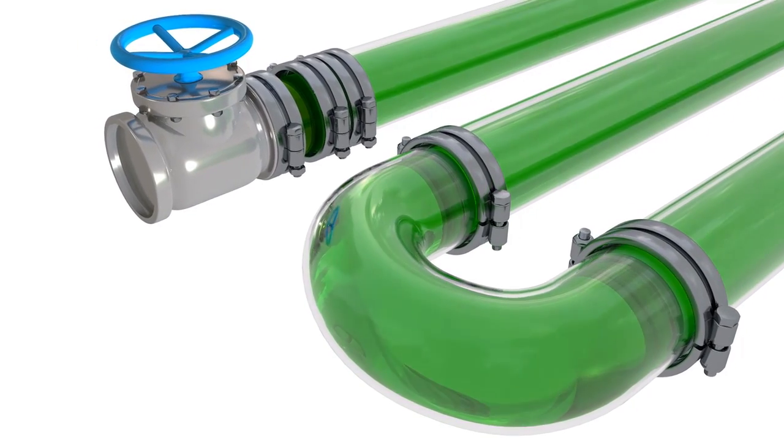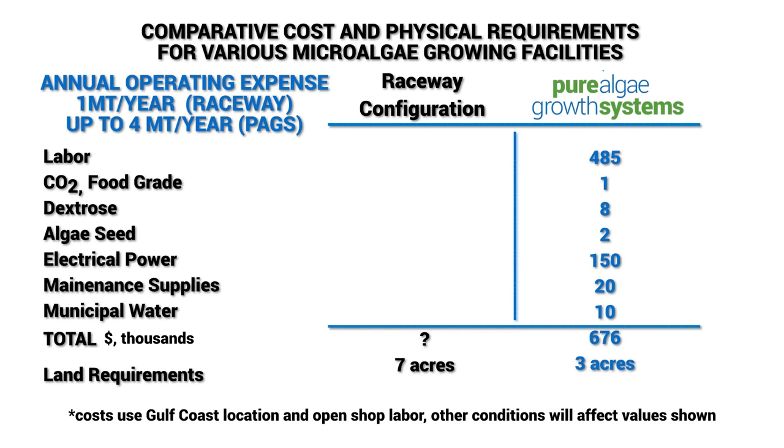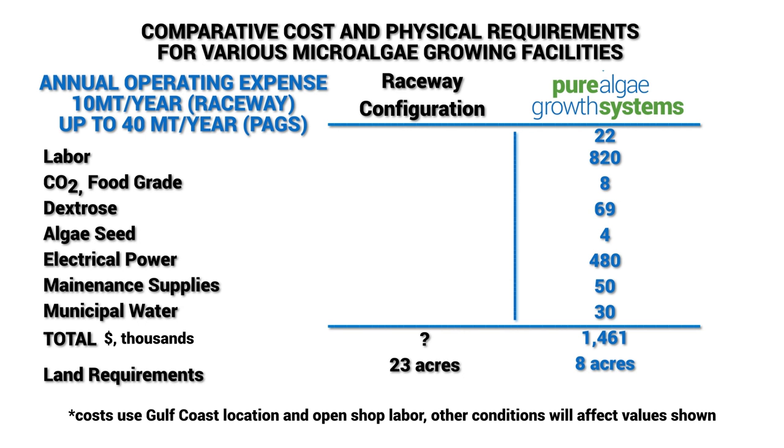Full recycling of water and nutrients reduces cost inputs. The system allows for harvesting on a continuous basis 24/7, 365 days a year, improving productivity and reducing labor costs. No inoculation train is required to maintain optimum algae concentration throughout the system. The entire process, controls and photobioreactors are designed for large-scale growth volumes.